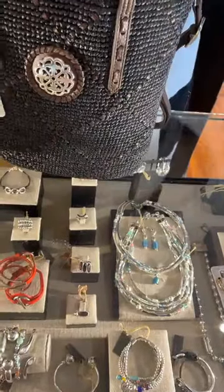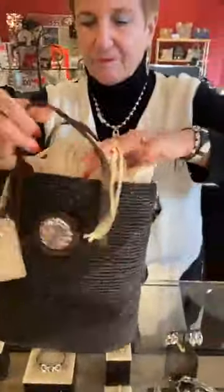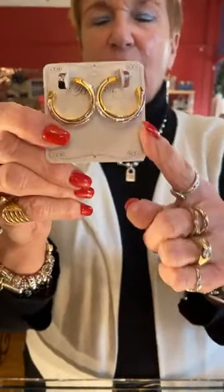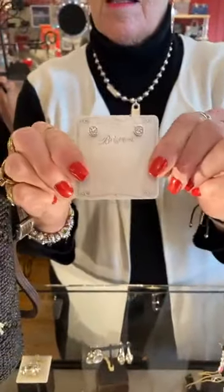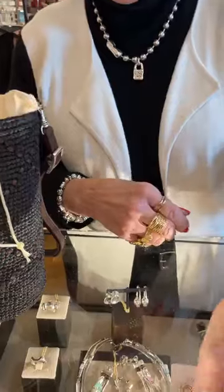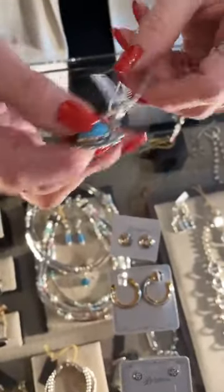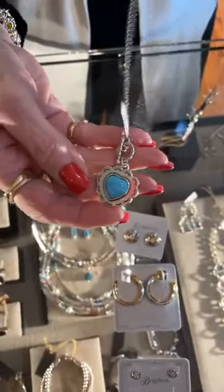We also have some pieces that are back in the line — these are the Harris hoops at $38. These are the Venezia, $34, gold on the inside and silver on the outside, very very pretty. Then these little Meridians are $38. And this turquoise necklace is back in stock — it's $68, called Southwest Dream, very very pretty.